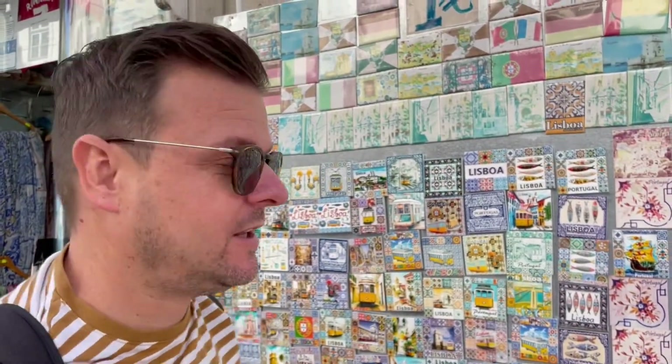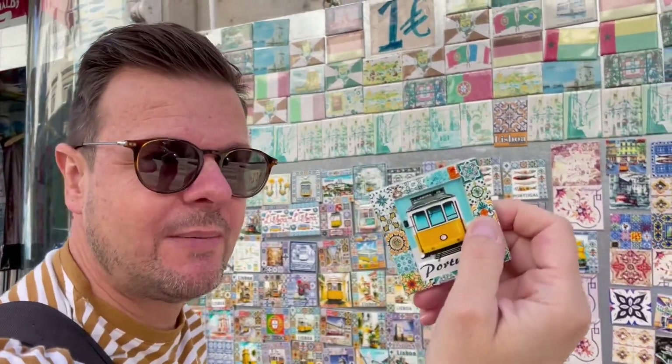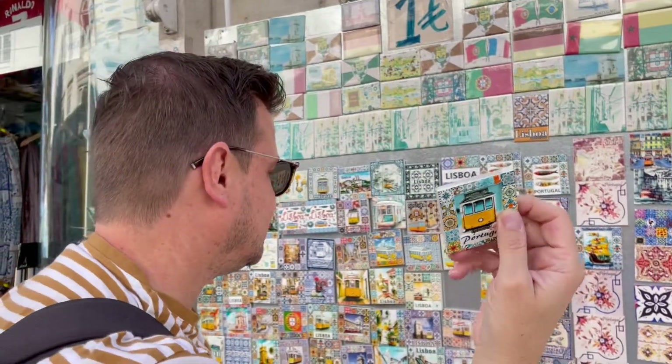We always take home magnets for our magnet wall. We're going to take this one with the little tram and the mosaics. Yay!